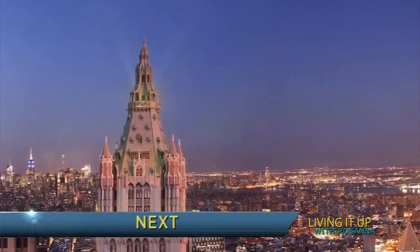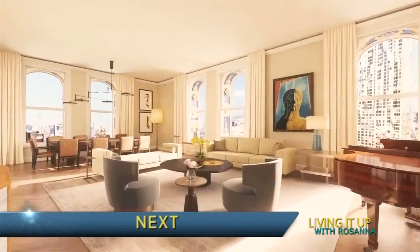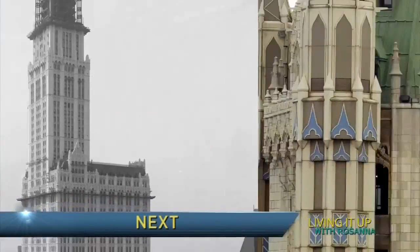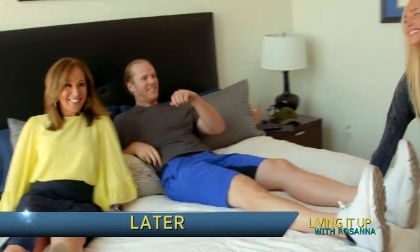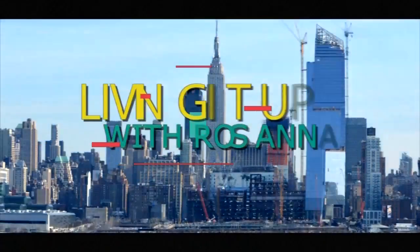Next, an historic building in Manhattan — a ghost condo. You do feel like when you walk around here that you're stepping back in time. The Woolworth Building, then and now. And later we get cozy with Met star Noah Syndergaard.